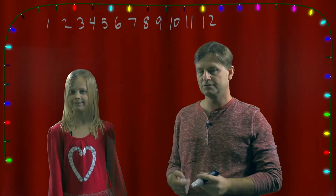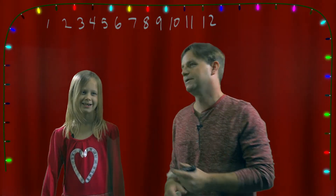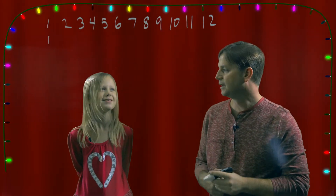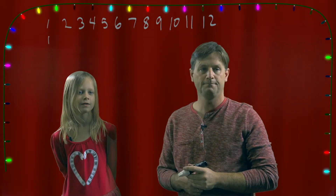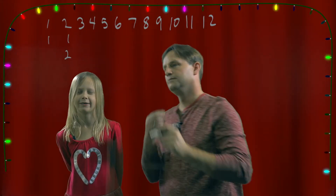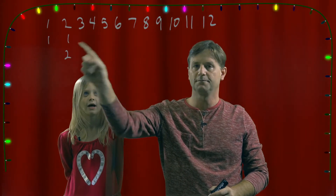On the first day of Christmas, what do you get? A partridge and a pear tree. So we put one partridge and a pear tree right there. And on the second day of Christmas, what do we get? Two turtle doves and a partridge and a pear tree. So now we've got two turtle doves and a partridge and a pear tree.